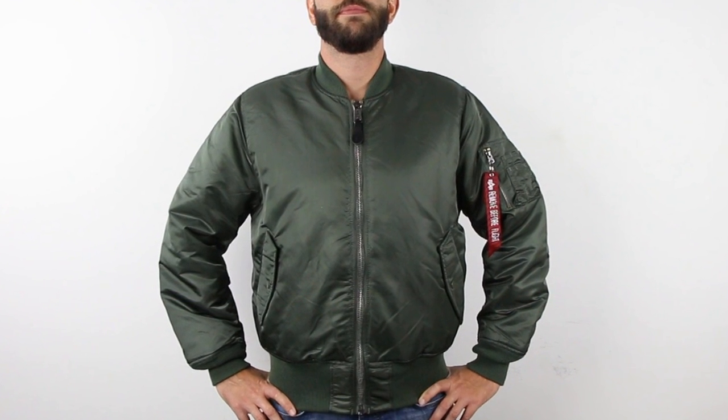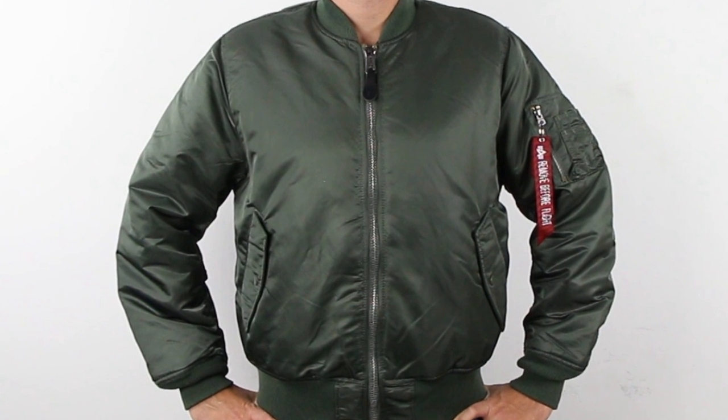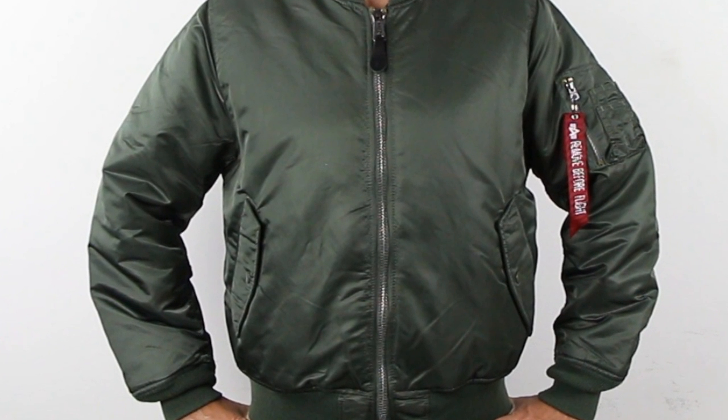It's important to note that the MA-1 has a tight fit. For the most comfort, it is advised to order the jacket one size larger than you normally wear.